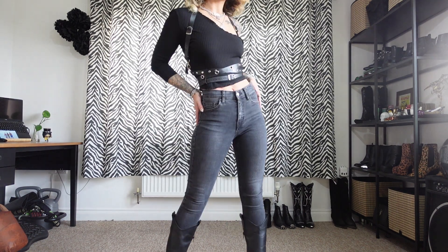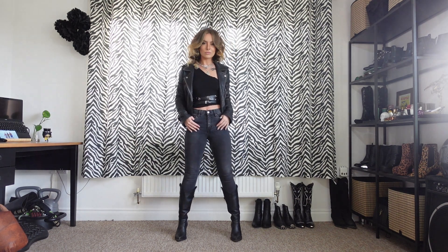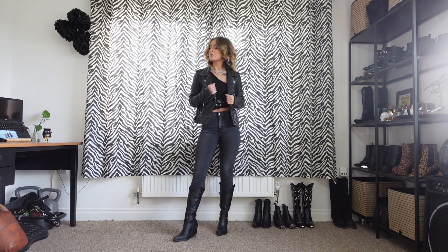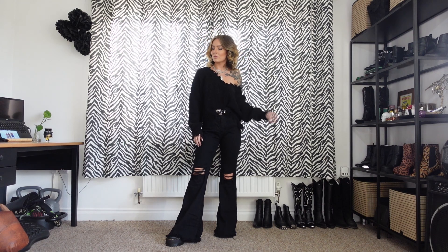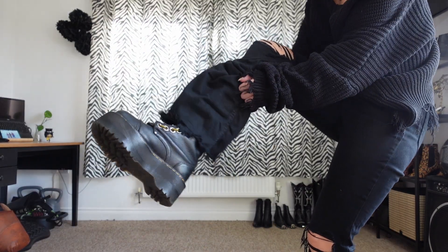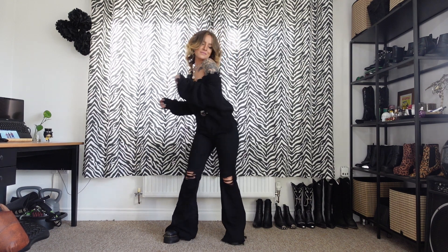For outfit number three I'm wearing my Pretty Little Thing off-the-shoulder top, my Wolfe and Tan harness, my Topshop Jamie jeans, my ASOS knee-high boots, and my Barneys leather jacket. For number four I'm wearing my Shein ripped black jumper, my Pretty Attitude baggy jeans, and my 10-eyelet Sinclair Doc Martens.